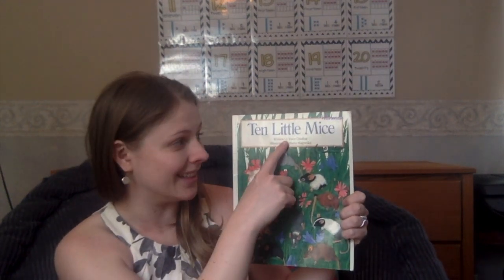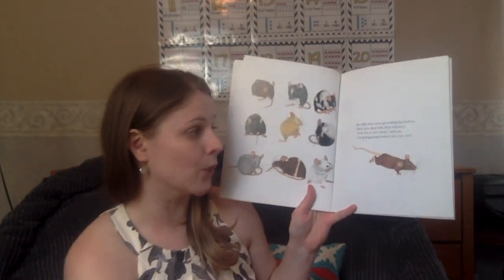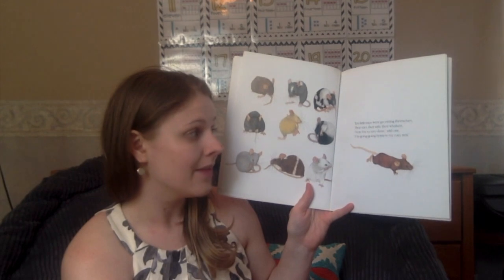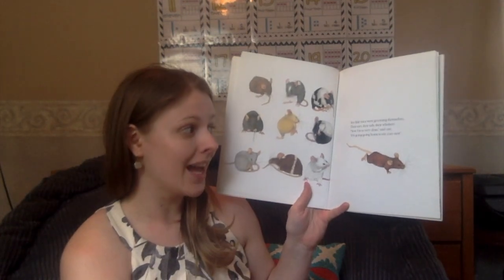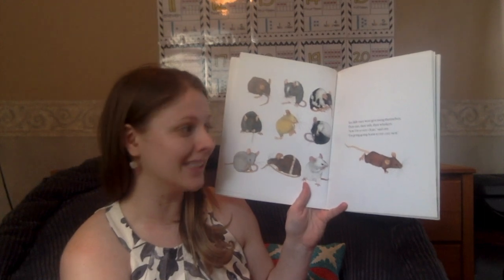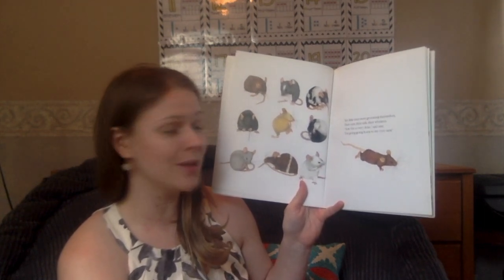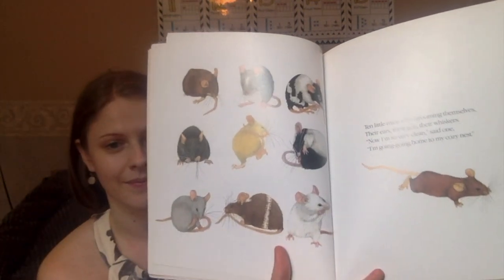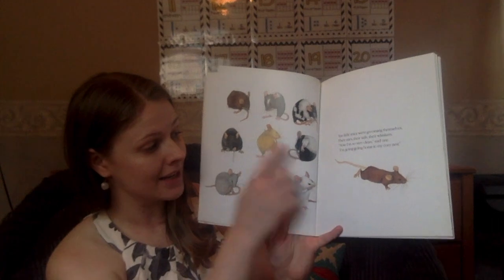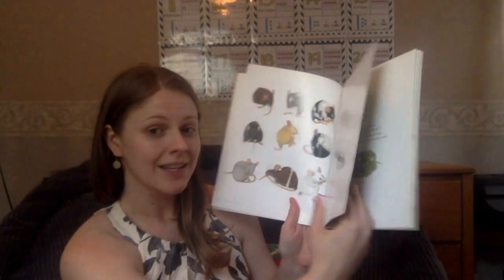The title of this book is Ten Little Mice. Ten little mice were grooming themselves — their ears, their tails, their whiskers. 'Now I'm so very clean,' said one. 'I'm going, going home to my cozy nest.' Ten, take away one, equals nine.